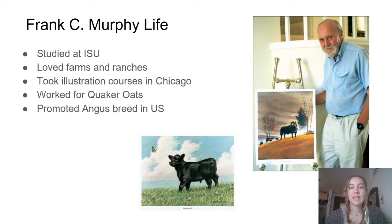Frank C. Murphy has always been intrigued by farm life. He went to Iowa State majoring in econ and journalism, but spent all the time he could at farms and ranches. After graduating, Murphy moved to Chicago where he took illustration courses. His first job as an artist for an advertising agency was at Quaker Oats for their full of pep feeds in the late 1940s.